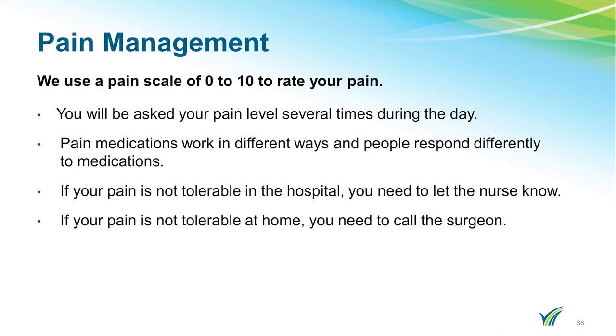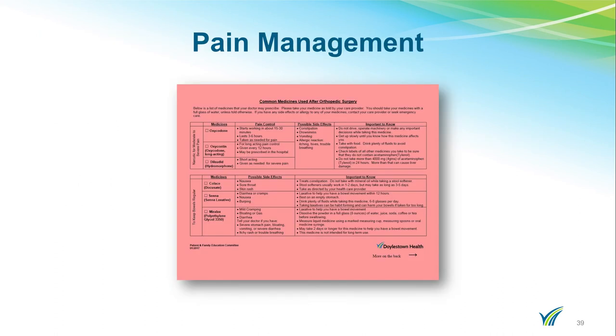Pain medications work different ways and different people respond differently to medications. If your pain is not tolerable, you will need to let the nurse know. This form reviews the common medications given on the orthopedic unit and lists several side effects for pain medications. Pain medications can cause constipation. You will be prescribed a stool softener while in the hospital and you should continue with this medication at home. If you go longer than three days without a bowel movement, you will need to let your surgeon know immediately. If you are experiencing any other side effects, you should let your surgeon know.